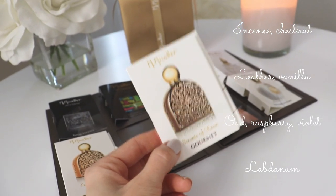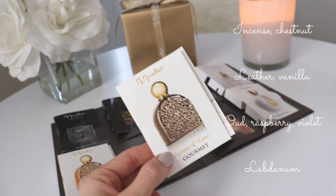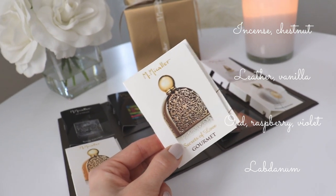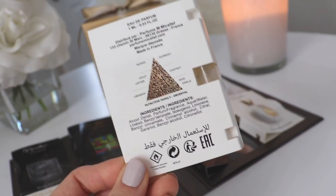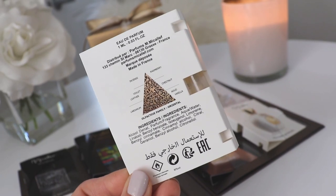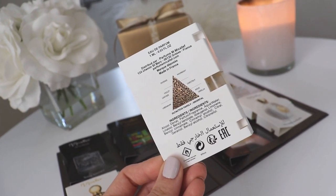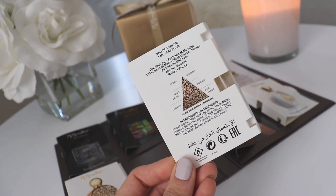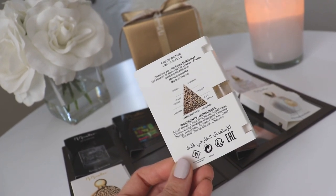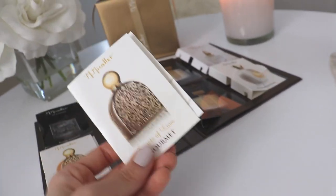This is the type of scent I could see on my grandfather back in the day — kind of comforting, kind of woody, but not really nice. I would not want my boyfriend to wear this at all. The notes on the back list incense, raspberry, violet, leather, chestnut, labdanum, oud, and vanilla. So I was definitely getting the leather and there is leather. I thought there was a rum note, but it's just raspberry. It's a very nutty, woody, leathery scent. When I first sprayed it, I thought it smelled like alcohol — like booze. I did not like it.